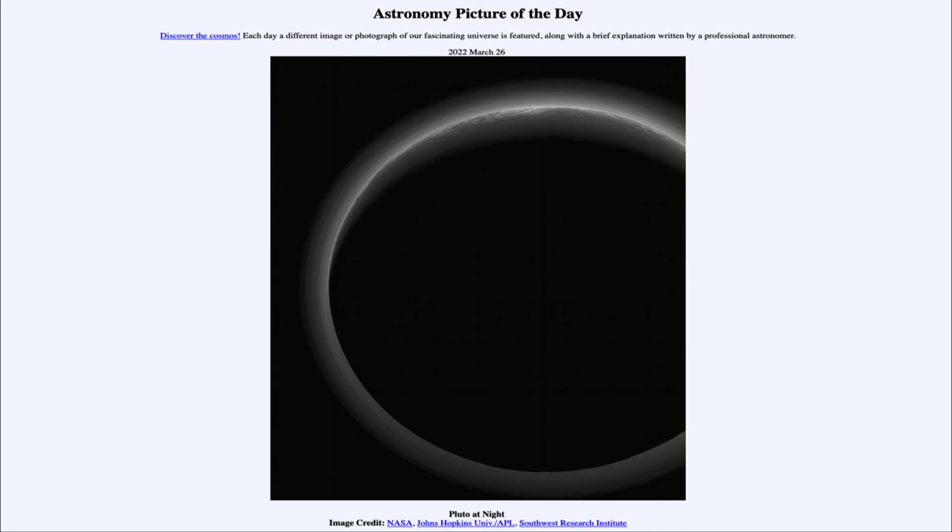So that was our picture of the day for March 26th of 2022, titled Pluto at Night. We'll be back again tomorrow for the next picture, previewed to be Titanic Flash — we'll see what that's about tomorrow. Until then, have a great day everyone, and I will see you in class.